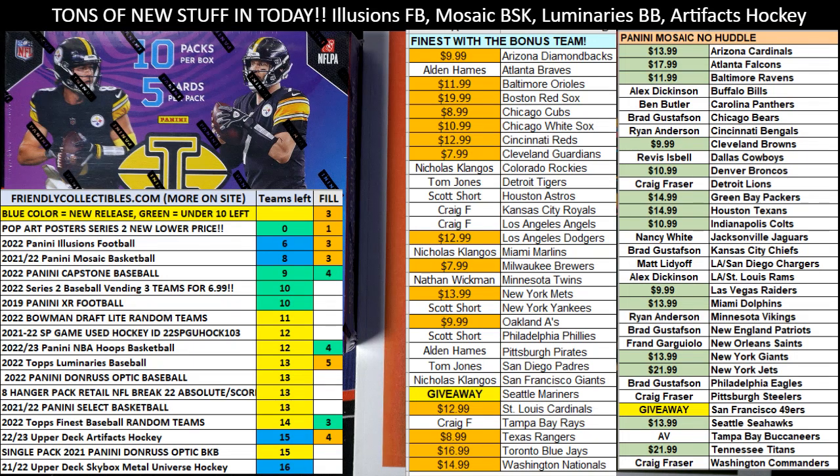All right, here we go. This is Filler E for 2021 Pop Art Poster Series 2, Box 123. We got six racers' names and two winners, first and second place.